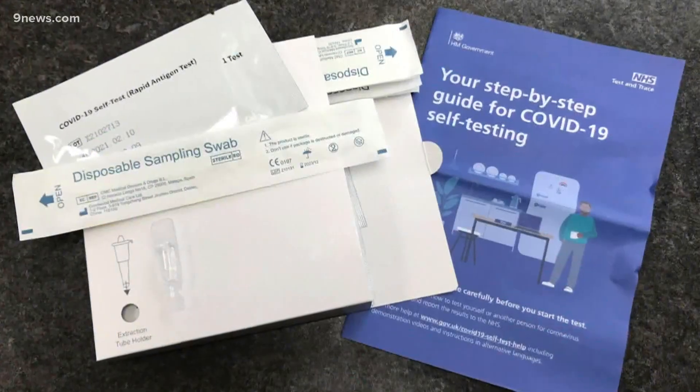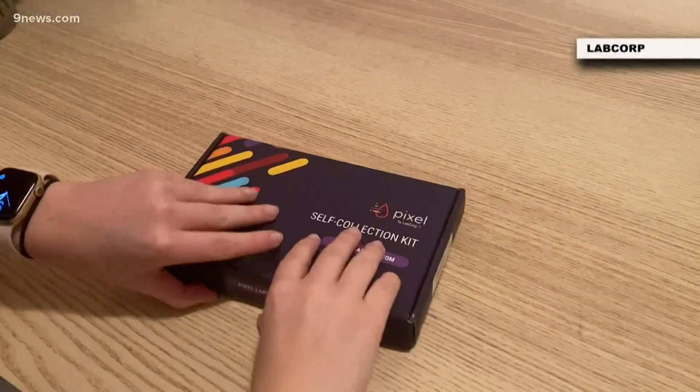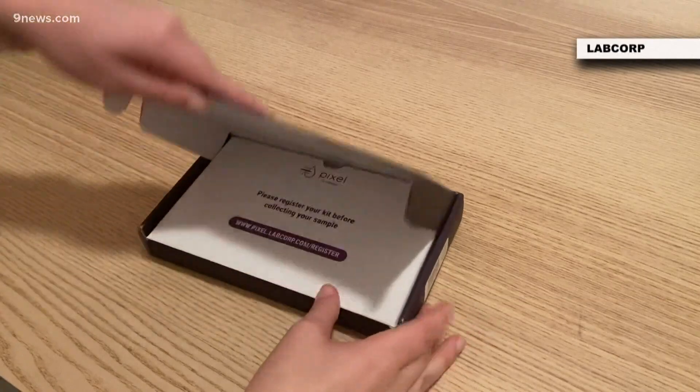A false negative can also happen on a rapid test when samples are not collected properly. So here's how to do it: you really want to make sure almost the entire length of the Q-tip is within your nose, at least a half an inch into your nose, and then you want to draw a nice big circle. Dr. Coley recommends swabbing each nostril for 15 seconds and avoiding any sample contamination.